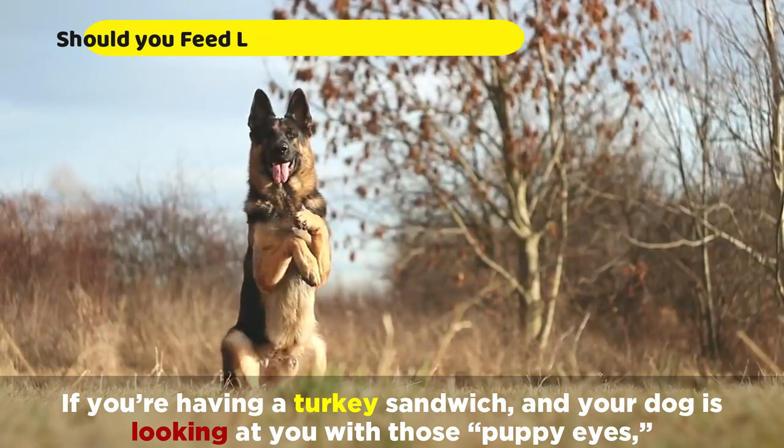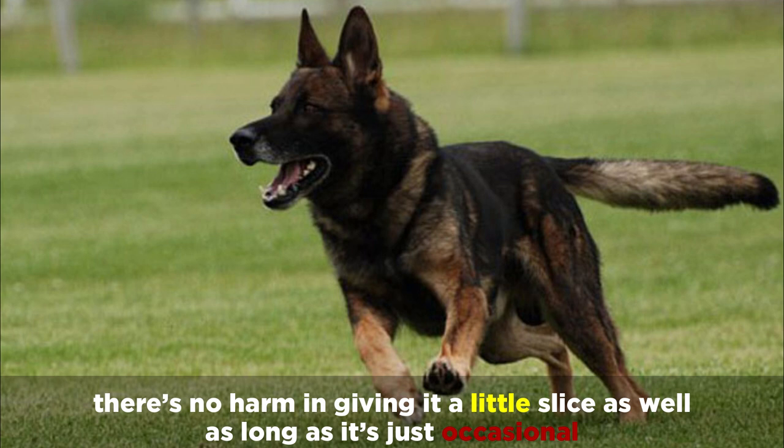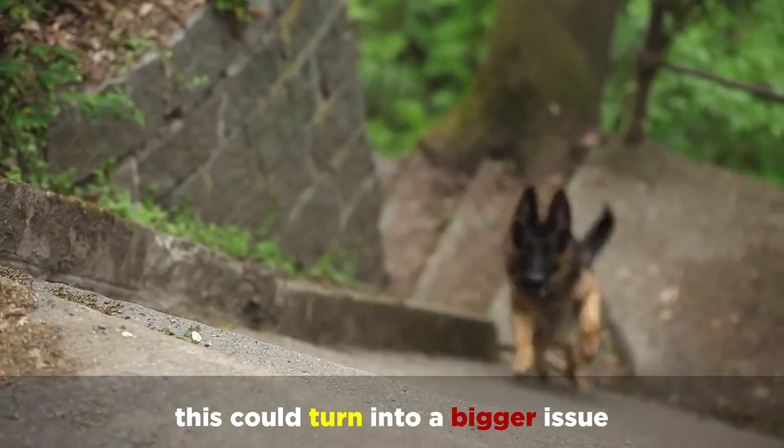If you're having a turkey sandwich and your dog is looking at you with those puppy eyes, there's no harm in giving it a slice as well, as long as it's just occasional. But if you want to feed your dog deli meat regularly, this could turn into a bigger issue.